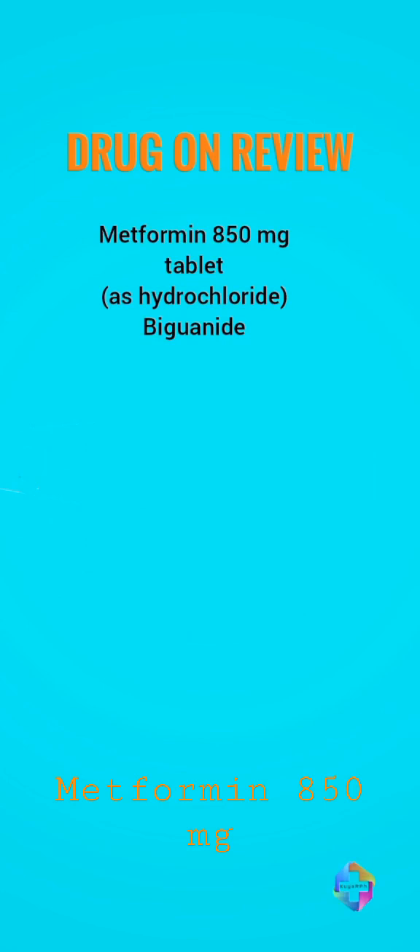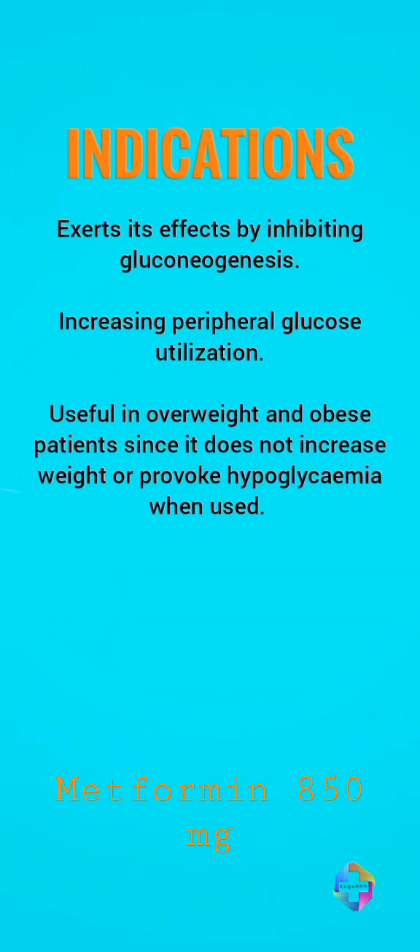The drug on review for today is metformin 850 mg tablet. It exerts its effects by inhibiting gluconeogenesis. Gluconeogenesis is the process of making glucose from its breakdown products, or the breakdown products of lipids or proteins. Gluconeogenesis occurs mainly in cells of the liver or kidneys.